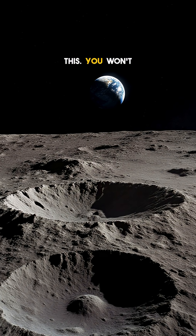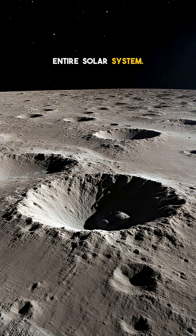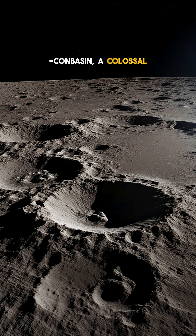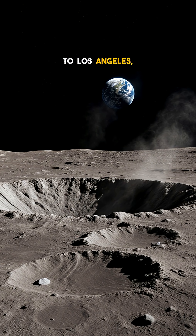You won't believe this, but the side of the moon we never see hides the biggest crater in the entire solar system. It's called the South Pole-Aitken Basin, a colossal gouge that stretches 2,500 kilometers — roughly the distance from New York to Los Angeles.